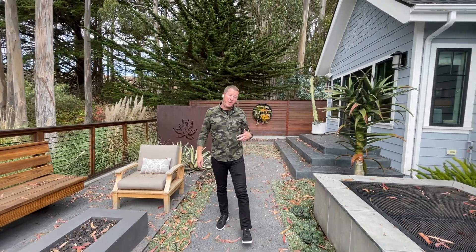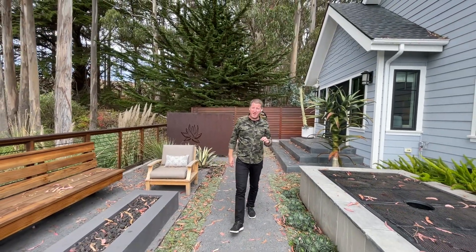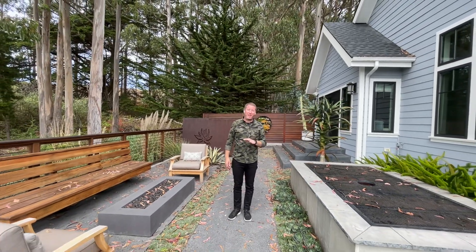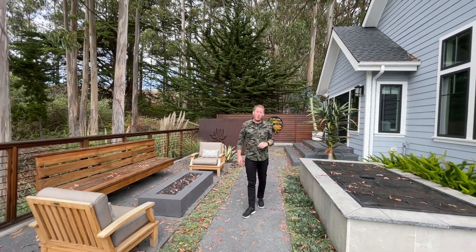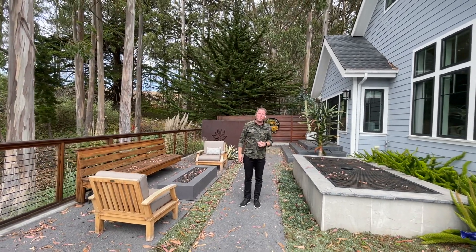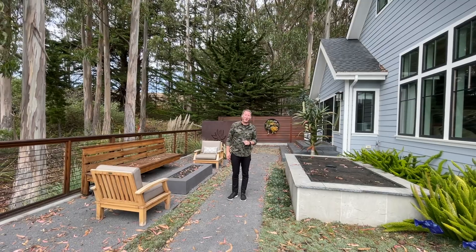We're going to be on the market. This is 694 Terrace Avenue here in Half Moon Bay. If you have any questions or you want to schedule a private tour, give me a quick phone call — my number is 650-273-6654. Thanks everybody.